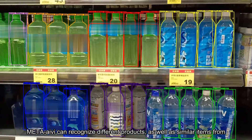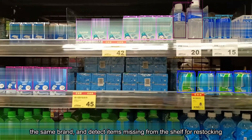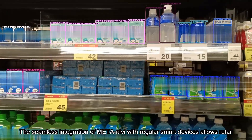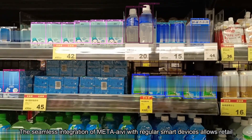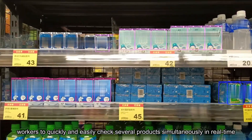Meta Ivy can recognize different products, as well as similar items from the same brand, and detect items missing from the shelf for restocking. The seamless integration of Meta Ivy with regular smart devices allows retail workers to quickly and easily check several products simultaneously in real-time.